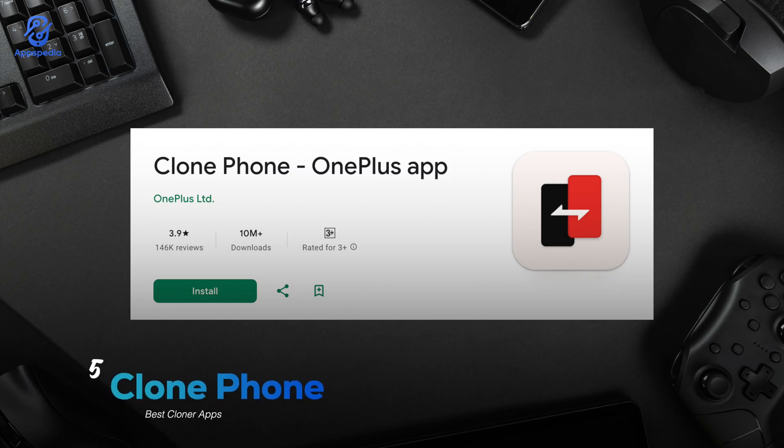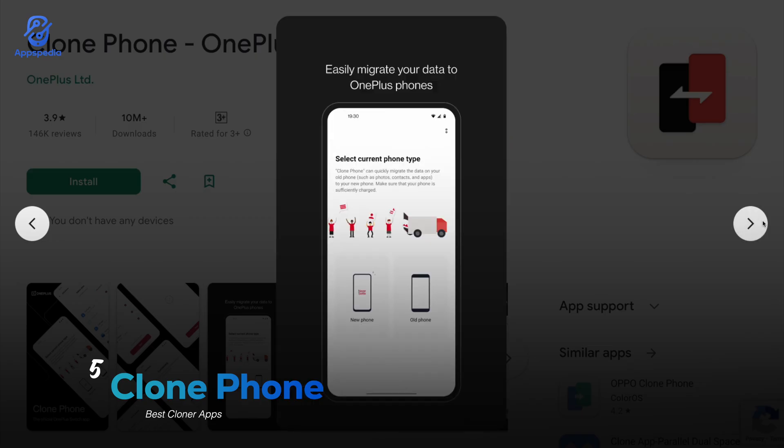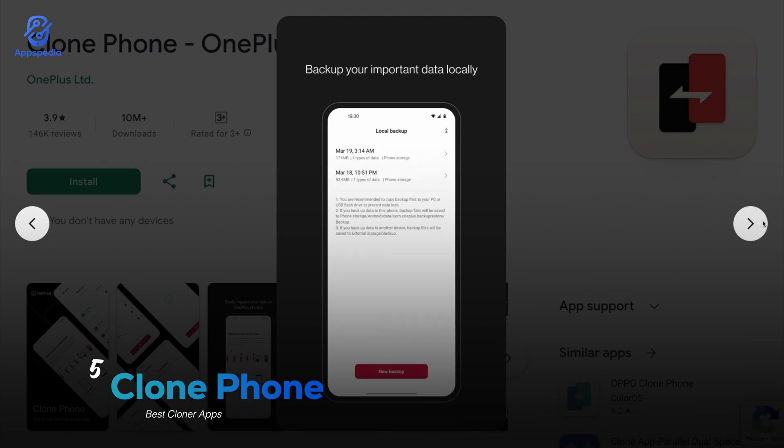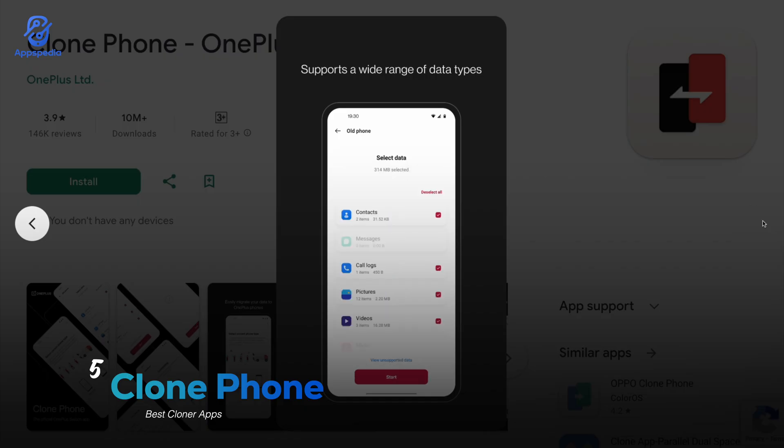Next up we have Clone Phone by OnePlus with a rating of 3.9 and over 10 million downloads. This one's a little different — it's not just about cloning apps but cloning your entire phone data. You can transfer contacts, photos, apps, and even settings to another device without losing a thing. So if you just picked up a new phone and don't want to spend hours moving everything over, this app is a total lifesaver. It's simple, super fast, and really reliable when it comes to full device cloning.